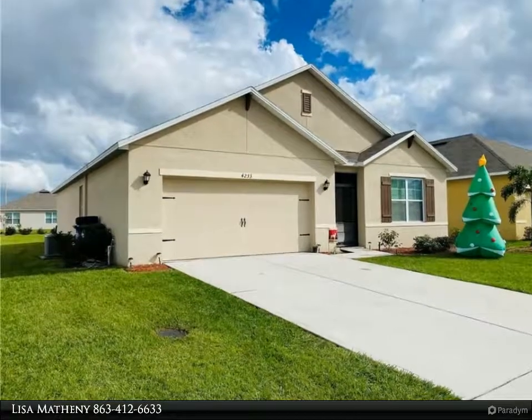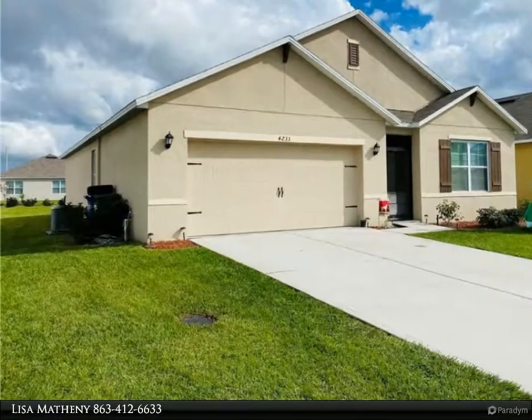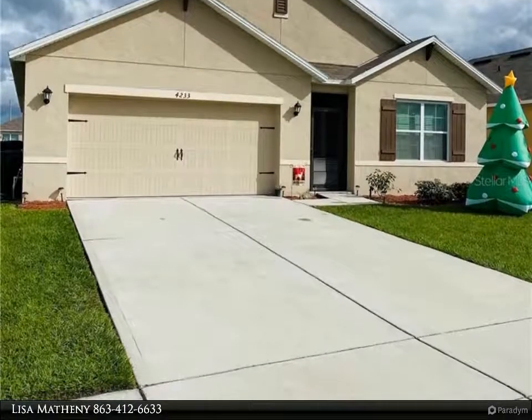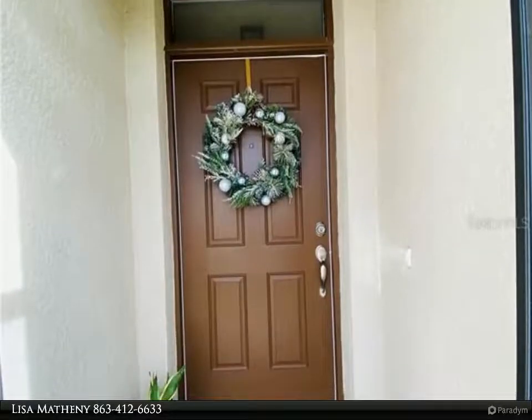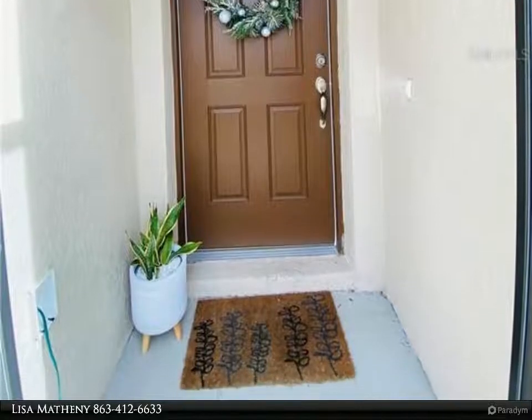This Dalton Wade Real Estate Group property video is presented by Lisa Matheny. Welcome to this immaculately kept four bedroom, two bath, two car garage, three-way split home. As you walk in, you will notice how impeccably clean and tidy this home is kept on a daily basis. The long foyer entryway with high ceilings gives a grand entrance feel.